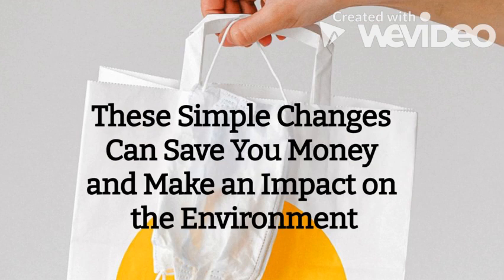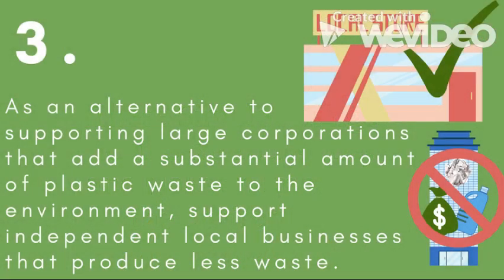These simple changes can save you money and make an impact on the environment. As an alternative to supporting large corporations that add a substantial amount of plastic waste to the environment, support independent local businesses that produce less waste.